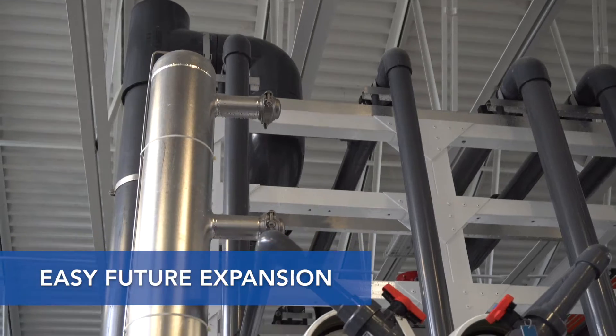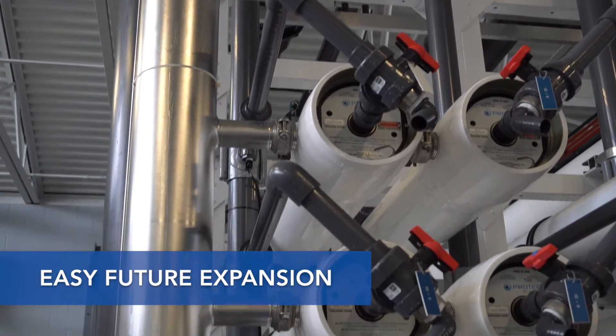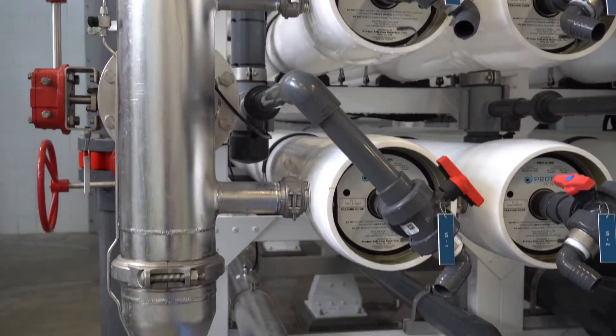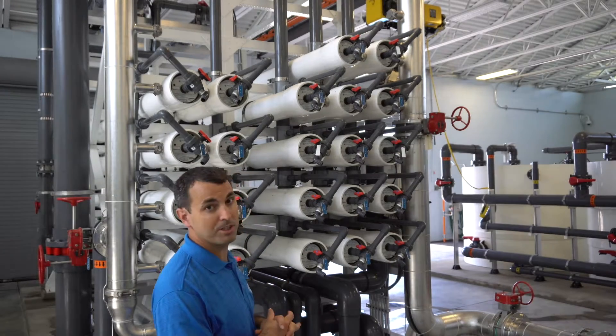The stainless steel piping has the ports already installed to accommodate the additional pressure vessels. This makes the addition of the pressure vessels easy — it's just a matter of removing the caps and connecting new pressure vessels.